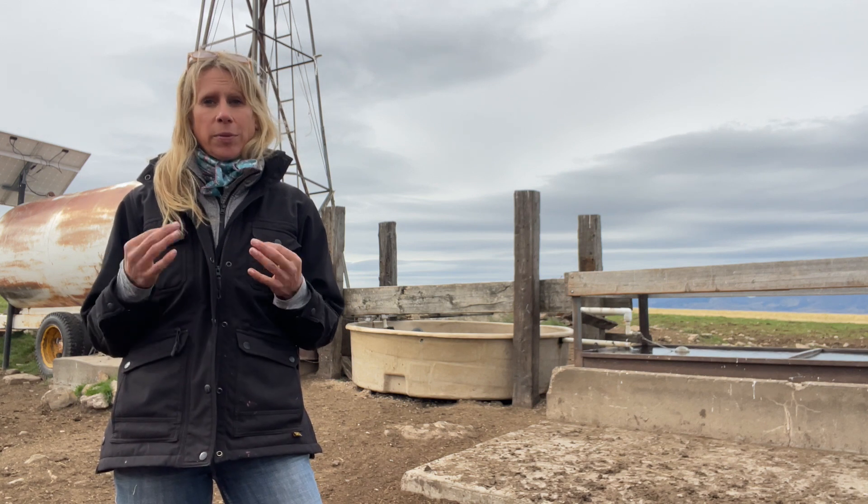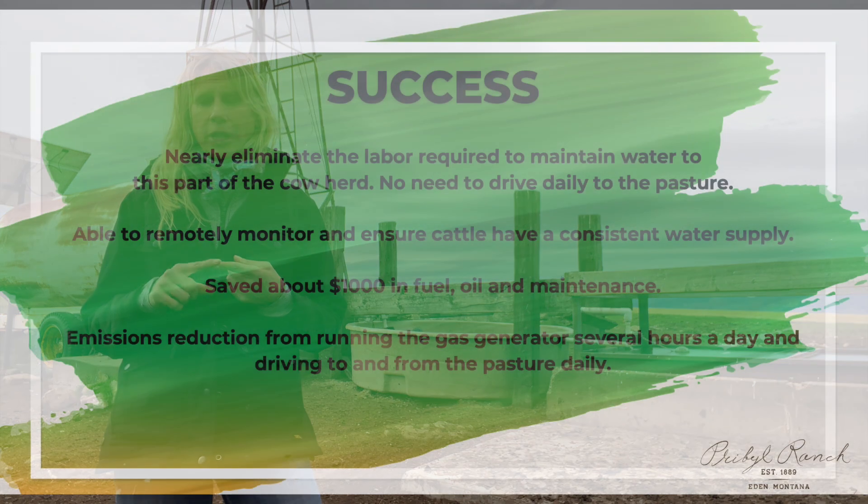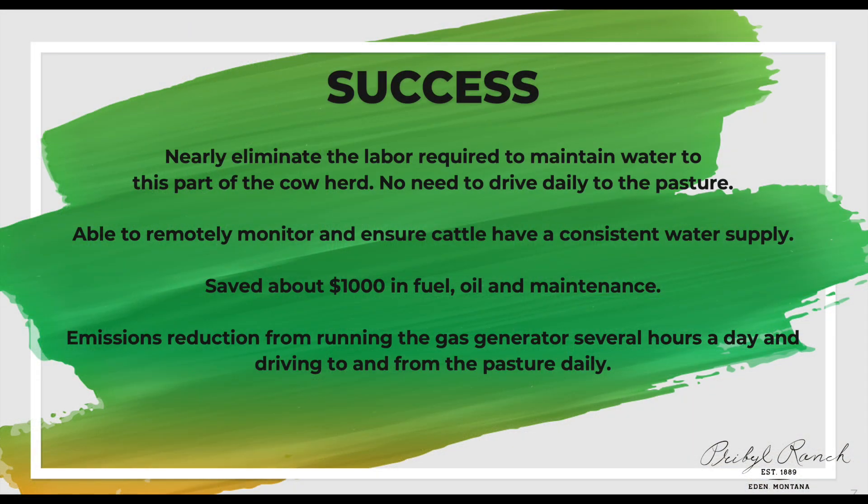Now the only time that we really have to come up to this pasture all summer long is to do health checks and distribute salt and mineral when needed.